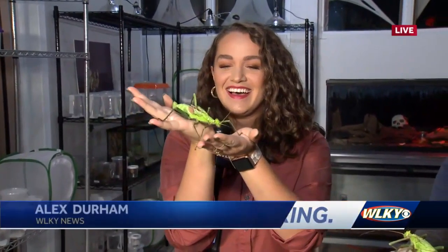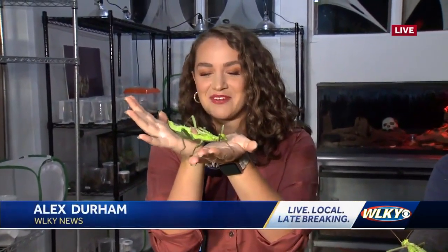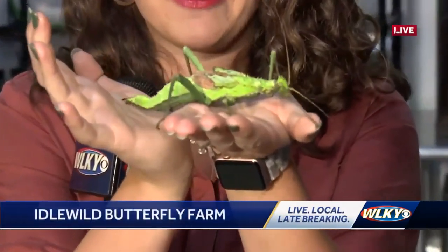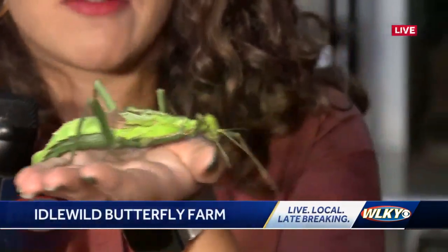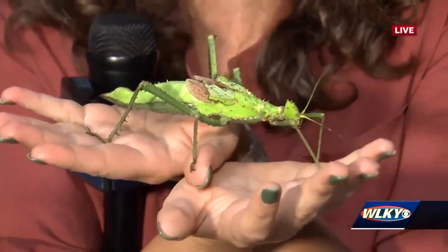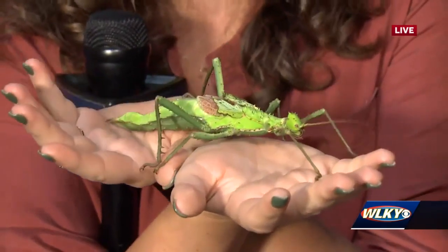Live from Idlewild Butterfly Farm this morning, introducing us to another bug. Good morning! So this is one of the largest insects here at Idlewild Butterfly Farm. I've got Rachel in to kind of introduce us. I know this is Jasmine and she is a jungle nymph.